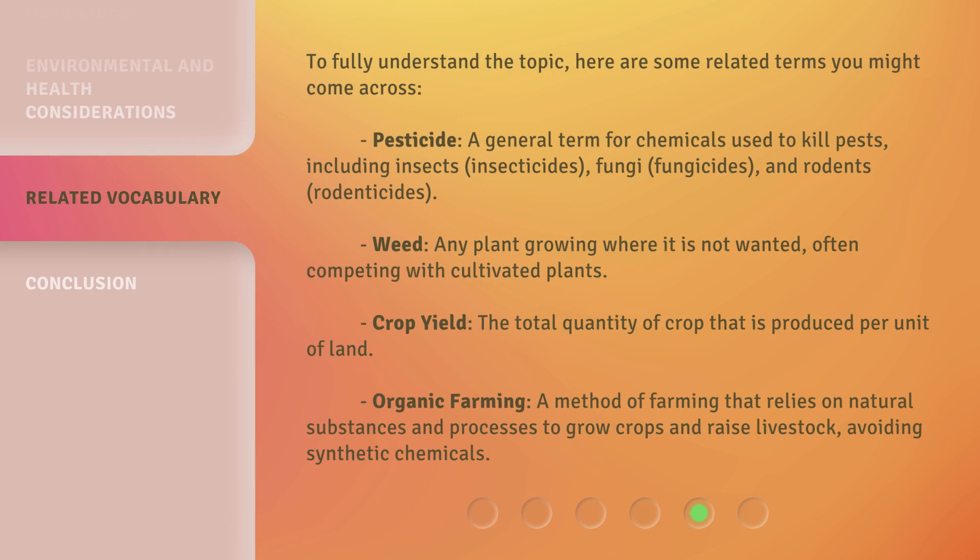To fully understand the topic, here are some related terms you might come across. Pesticide: a general term for chemicals used to kill pests, including insects (insecticides), fungi (fungicides), and rodents (rodenticides). Weed: any plant growing where it is not wanted, often competing with cultivated plants. Crop yield: the total quantity of crop that is produced per unit of land. Organic farming: a method of farming that relies on natural substances and processes to grow crops and raise livestock, avoiding synthetic chemicals.